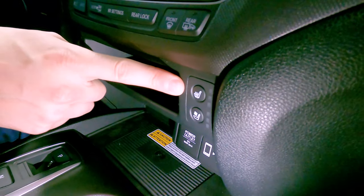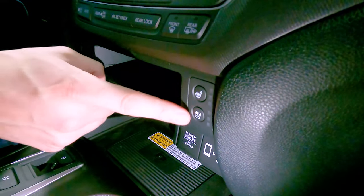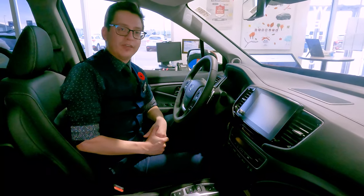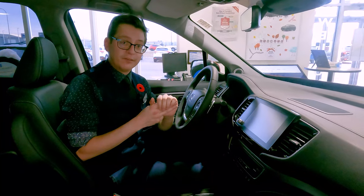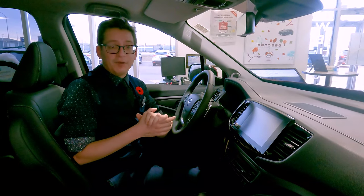You get heated seats on the Honda Ridgeline, but with the Touring you also get air-conditioned seats right here at the bottom. Additionally, you get the standard Honda Sensing features that all Hondas provide, like adaptive cruise control, lane keep assist, collision mitigation braking system, lane departure warning, lane mitigation, and much more.